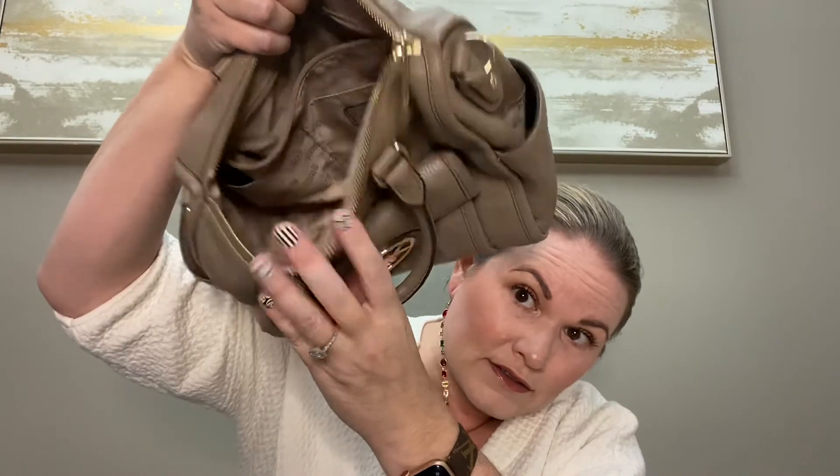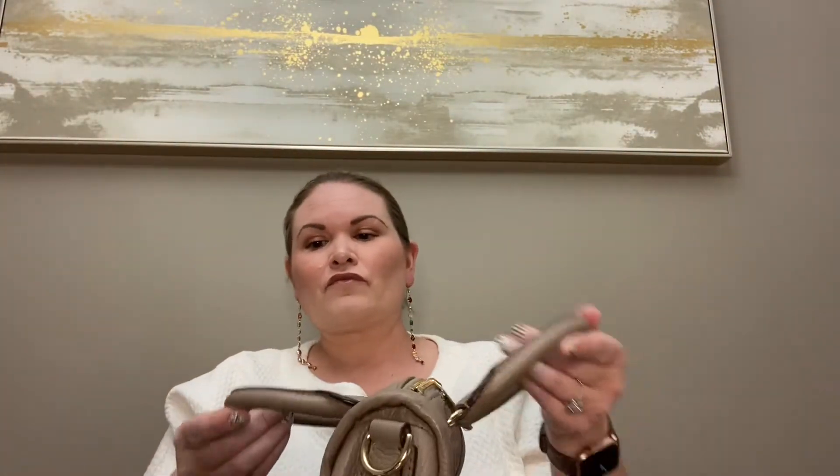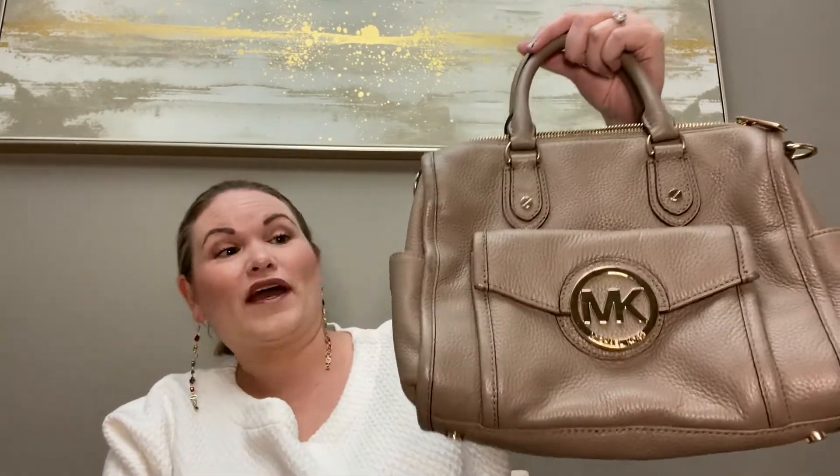Very clean interior. This bag has a little bit of weight to it but it's not real heavy — you can tell it's super nice quality. The handles look good. I'm very happy about this. These boxes are tempting because I want to keep this, but the point is to resell it.